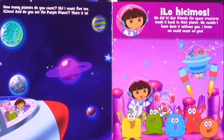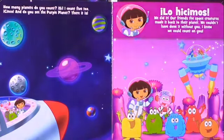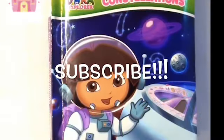Do you see the purple planet? There it is. Lo hicimos. We did it. Our friends, the space creatures, made it back to their planet. We couldn't have done it without you. I knew we could count on you. Thanks for watching with us today, guys, on Kids Dream Toys. Don't forget to subscribe to our channel for more videos on Kids Dream Toys.